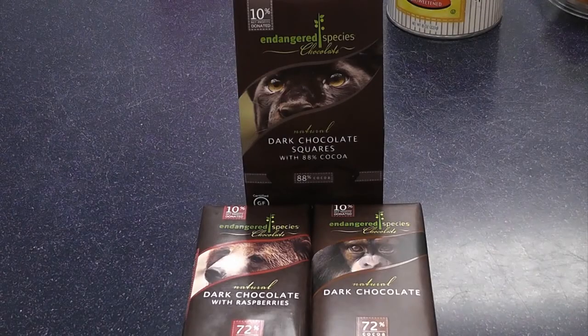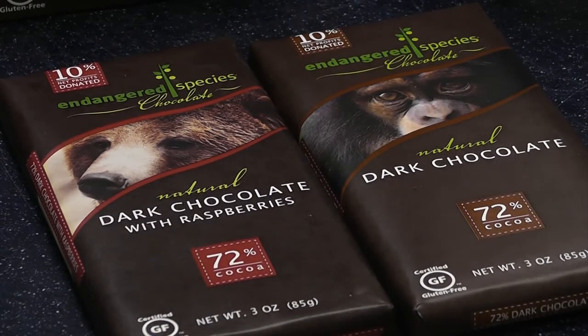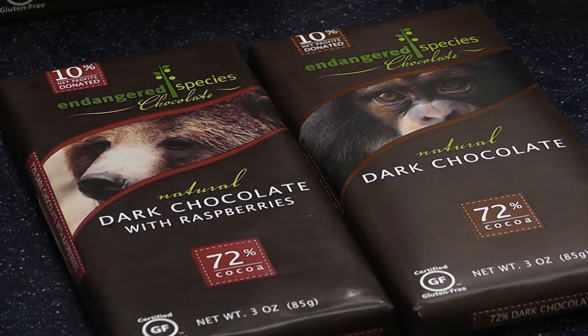A healthy store-bought option is to go for some dark chocolate bars as opposed to milk or sugary chocolate bars. What you want to look for is a chocolate bar that's at least 70% cocoa, and that chocolate is going to be one of the first ingredients listed as opposed to sugar, cream, or milk. Like these Endangered Species 72% and 88% dark chocolate candy bars — just an ounce a day, in moderation, can provide cardiovascular benefits and help prevent heart disease.